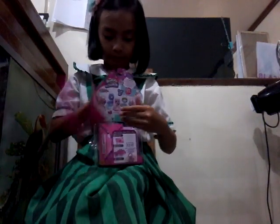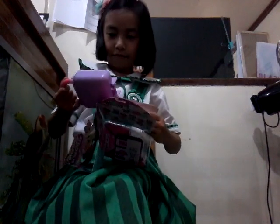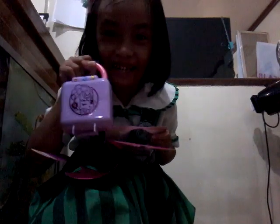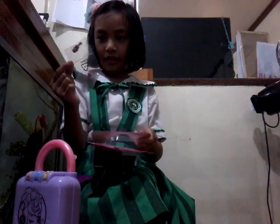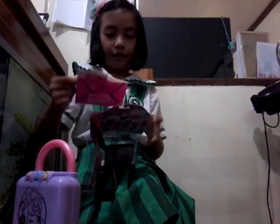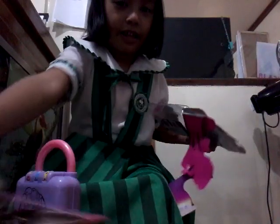Let's open it. Okay. Ooh. The secret luggage. So, this is the invitation. It's so cute and it has many Shopkins.